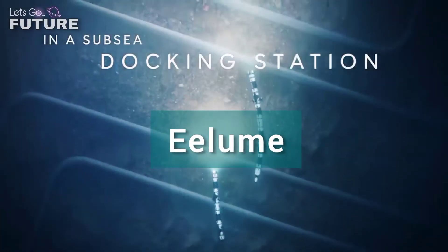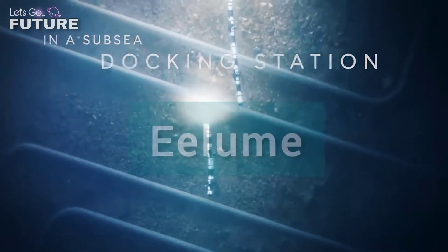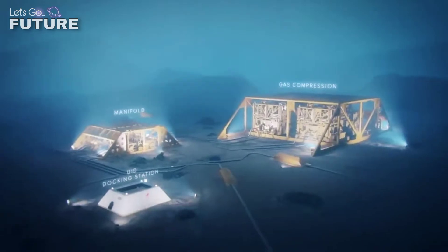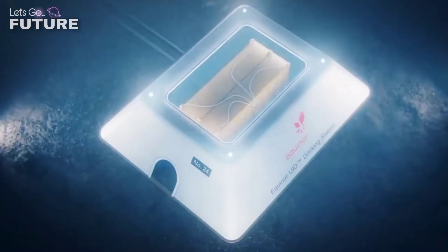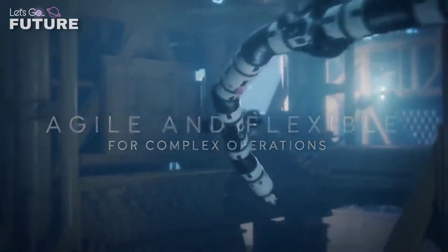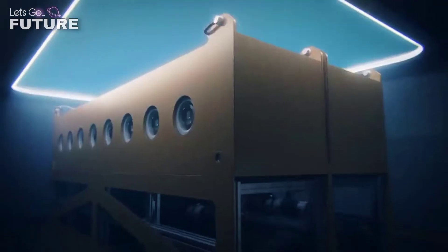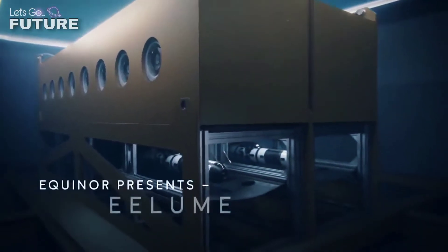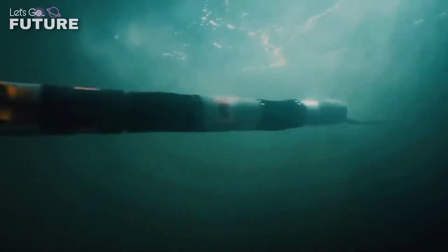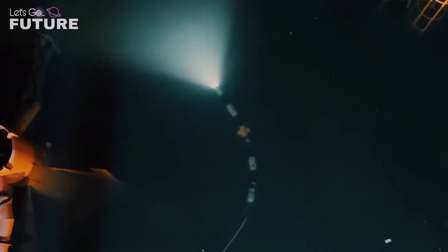Eelume. For a long time, underwater maintenance and inspection has been a complex, time- and energy-consuming procedure. Fortunately, more and more engineers are working on robots to make underwater work easier. Eelume is a flexible underwater robot developed by Norwegian specialists. At first glance, it's clear that the robot looks a bit like a snake.